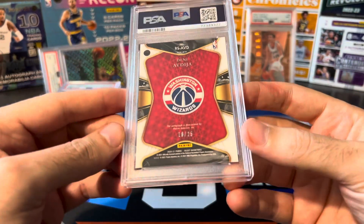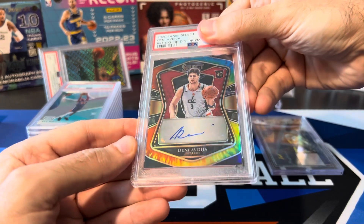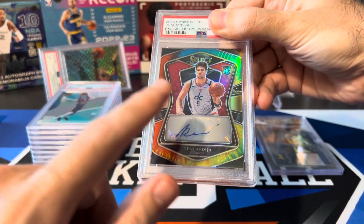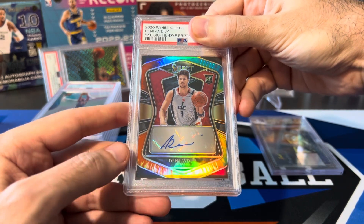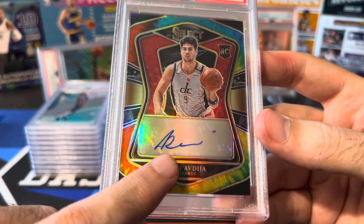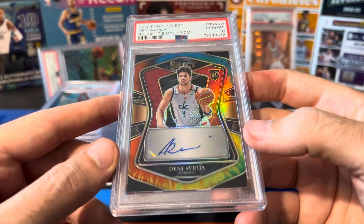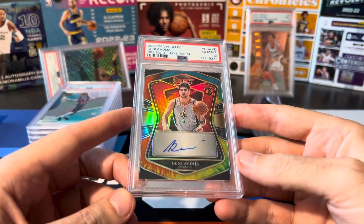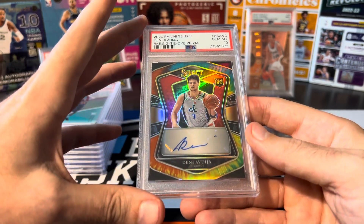Here's a big one for me — Denny Rookie Auto from Select, numbered to 25, which means it's a Tie-Dye. Bought this raw on eBay for like $30-35. Checked the pop reports — this card seemed to grade really well, lots of 10s out there even though it's only numbered to 25. PSA 10! I didn't grade the Auto because sometimes a dot that's part of a signature, like the dot over an I, can confuse PSA. Very cool — this will go nicely next to my Denny Courtside Tie-Dye Jersey-Numbered Rookie 9 of 25, which is also a PSA 10.